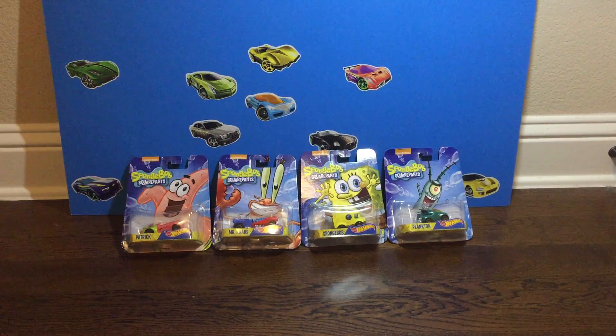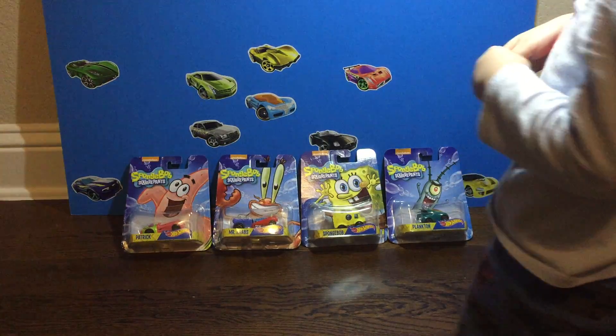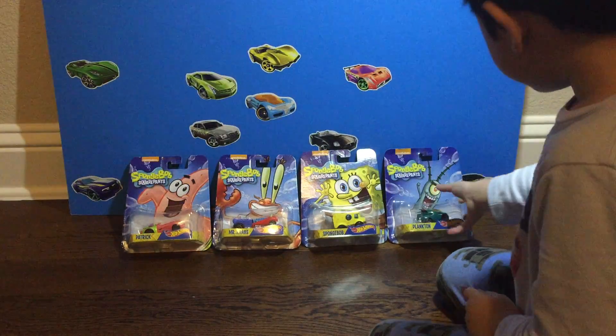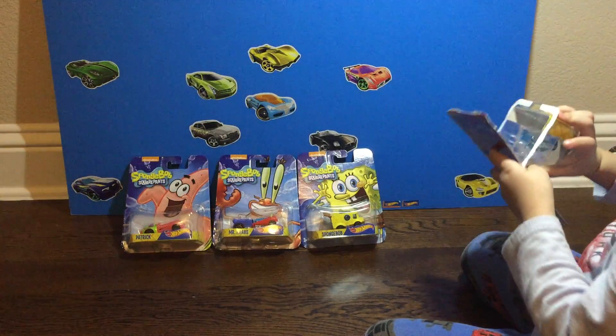Hello everyone and welcome to our review. We have today four of the six Spongebob Squarepants cars. There are only five cars listed on the back but we know there's a sixth one, so we're missing Squidward and the race car version of Spongebob. Today Kelvin is going to open these four Spongebob Squarepants cars and show us what he has. All right Kelvin, so what's the first car you're gonna open? Who is that? Plankton!